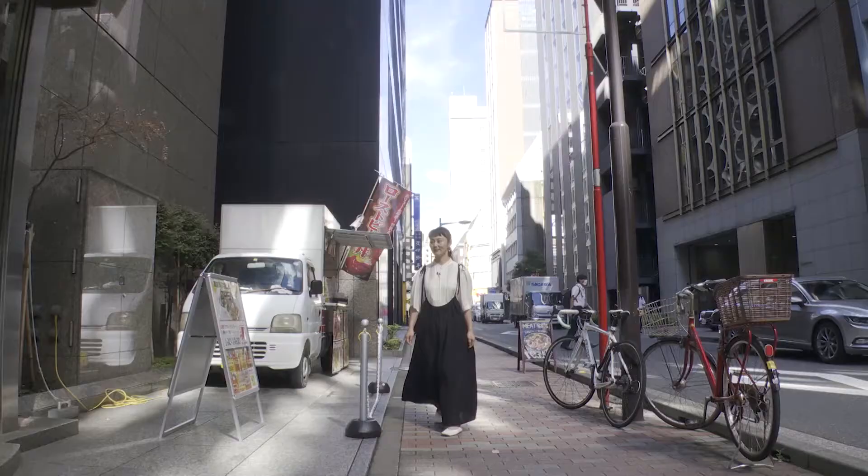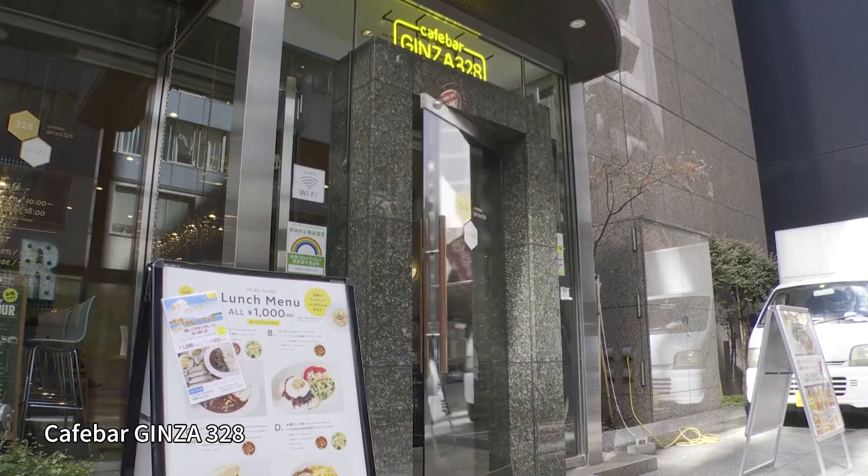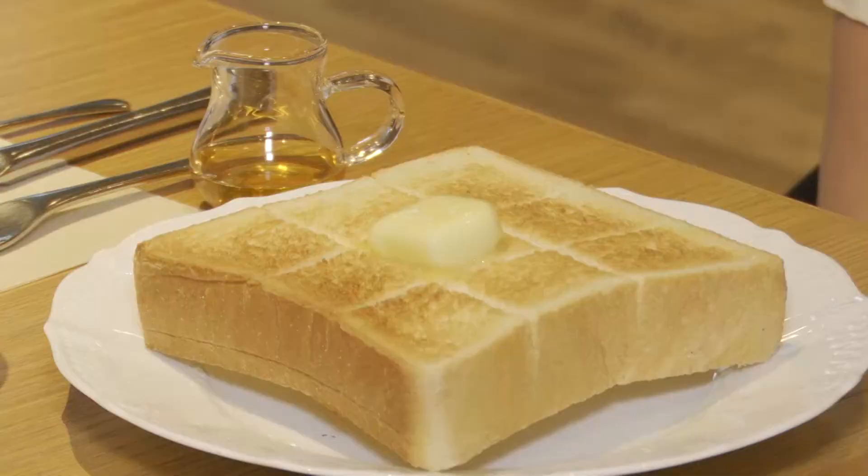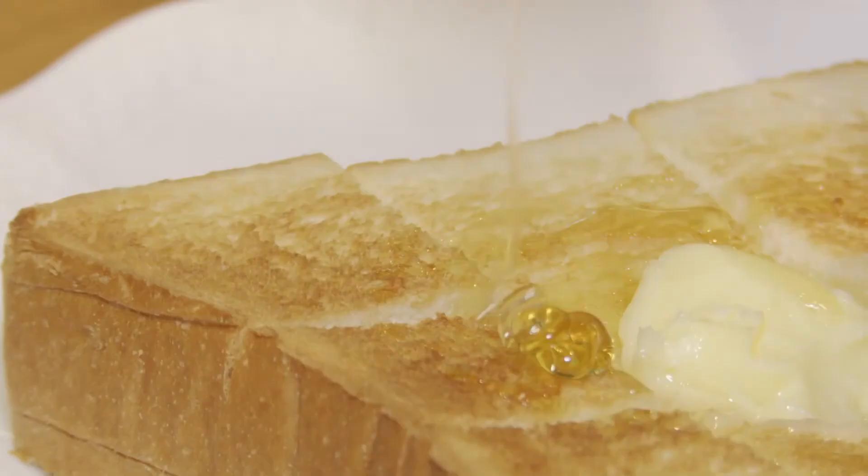One place to taste Ginza honey in Ginza is Cafe Bar Ginza 328. This is the honey toast. How does toast covered in Ginza honey taste? The honey really matches the bread and the butter. It's really nice. I love it. It's delicious.